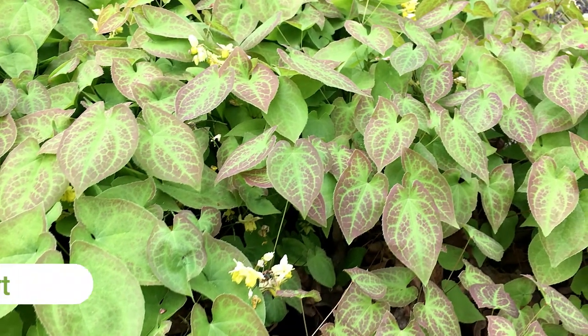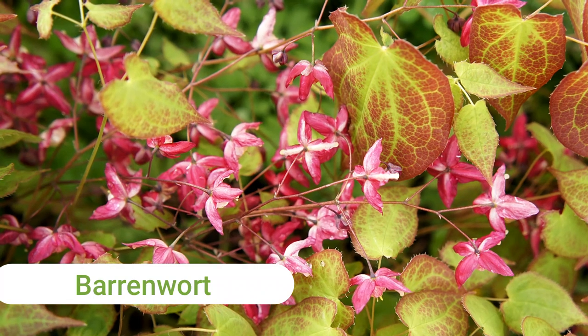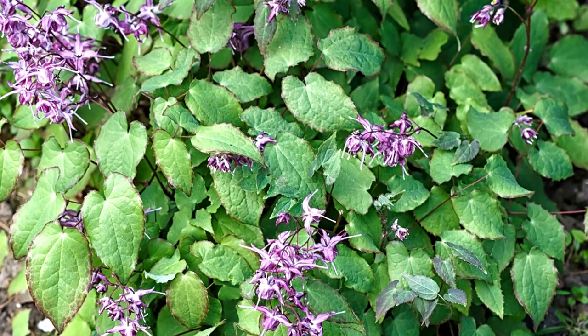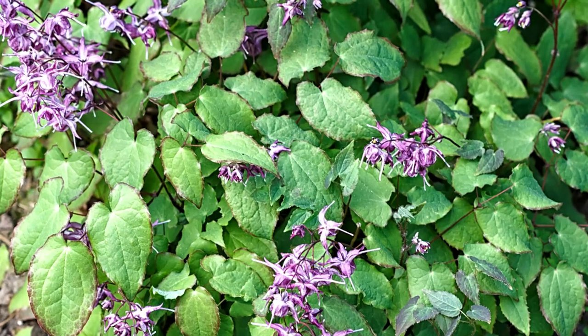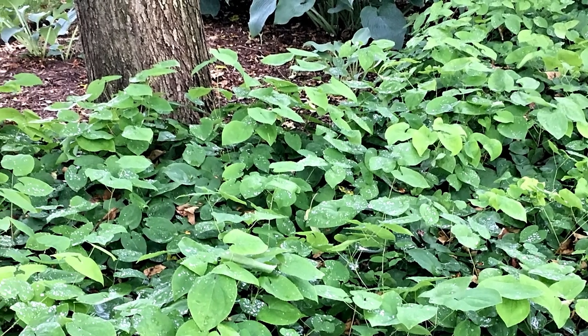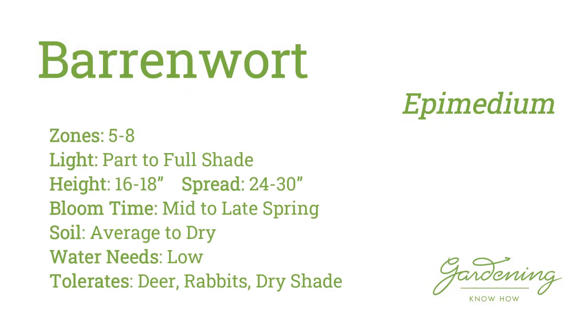Barrenwort, also known by the botanical name epimedium, was chosen for this list not only for its small, heart-shaped leaves and dainty-looking flowers, but also because this tough plant grows very well under the canopy of trees. This plant may look delicate, but it is the complete opposite. They can survive in dry shade and are appreciated for their durability, critter resistance, and long sprays of airy flowers that float above the foliage in spring.